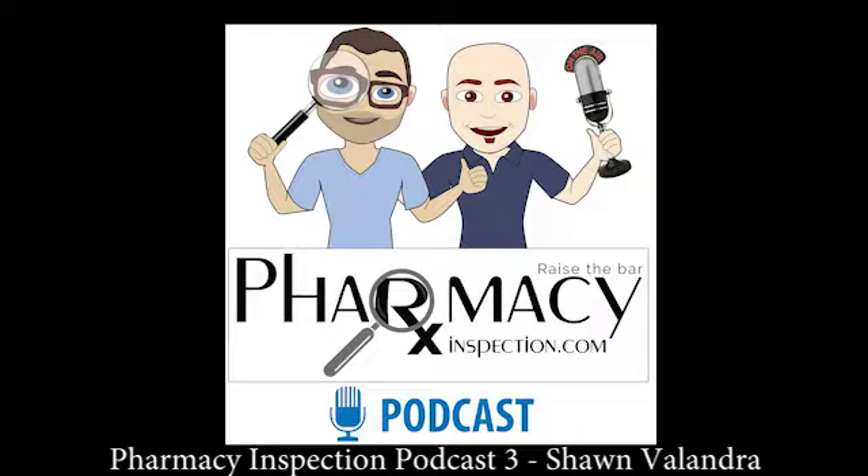This is Seth DePasquale, your friendly compounding pharmacist. As promised, we have a guest on this week. We'll be talking a little bit more about the engineering issues I had with USP 800 and how we overcame those, but more specifically, our guest will be discussing some of the typical obstacles that pharmacies see when trying to build a compliant clean room.